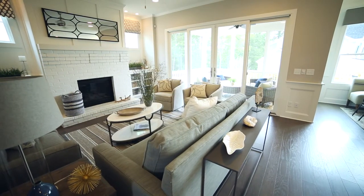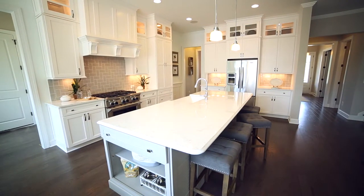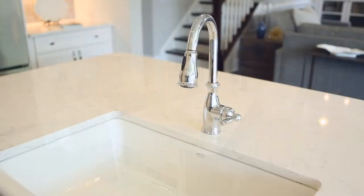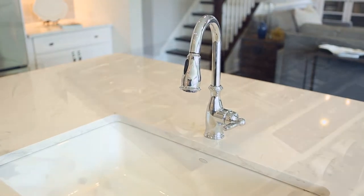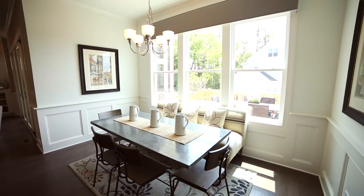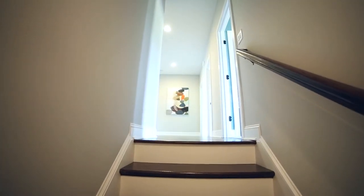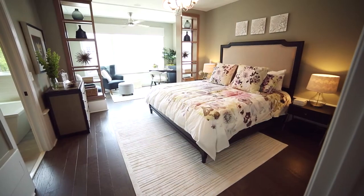The gourmet island kitchen is crisp and comfortable with its gleaming quartz countertops and detailed cabinetry in white and gray. A sunny breakfast room offers space to gather.